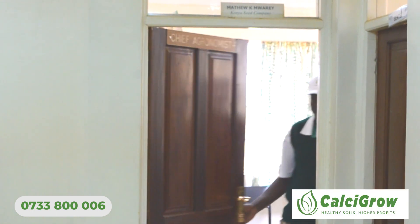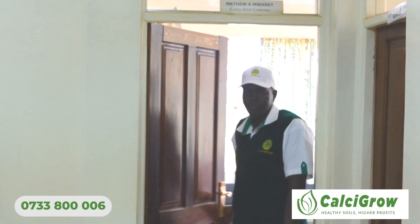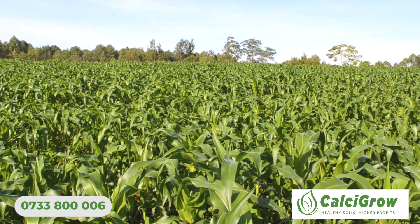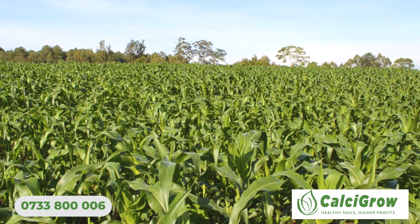My name is Matthew Mwari. I'm the chief agronomist at KC Company. KC Company deals with seeds, and I work in the research department where we do evaluation of agronomist packages so that we can be able to advise farmers.